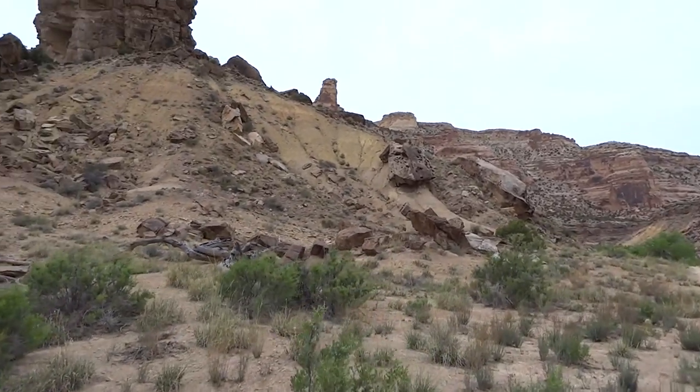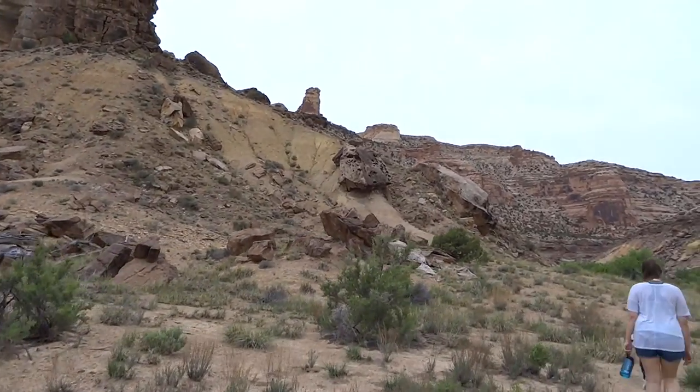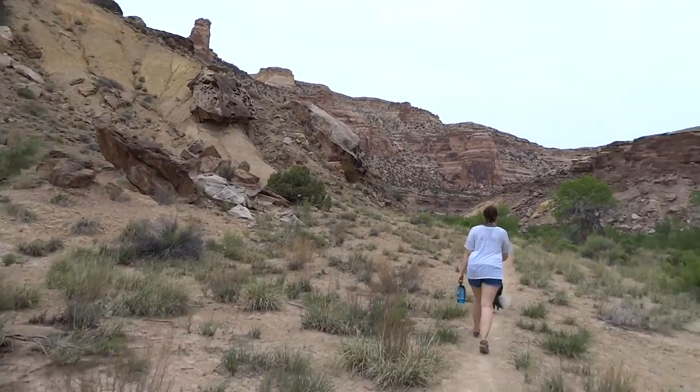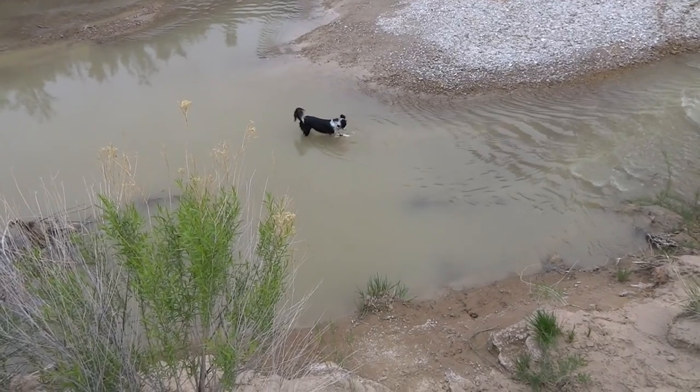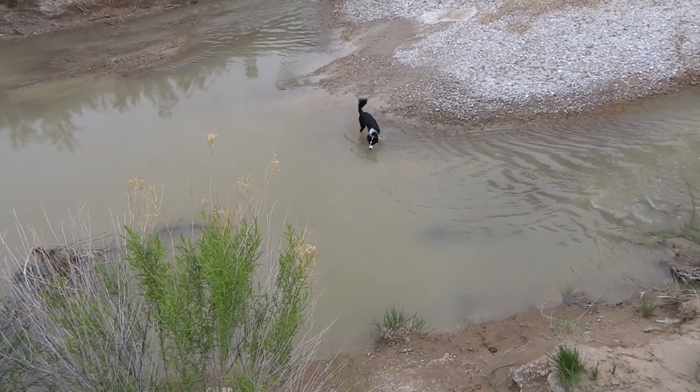The formations in this canyon are pretty phenomenal — all the spires and cool color on the rock. We like it, don't we Mae? He is the world's coolest dog, going for a dip.